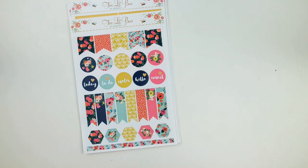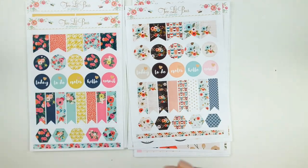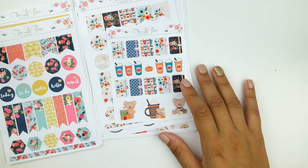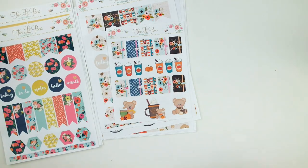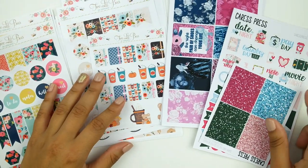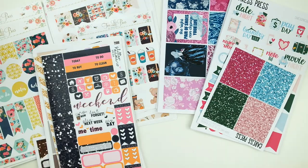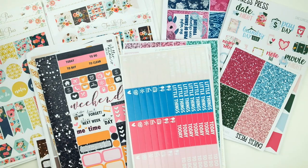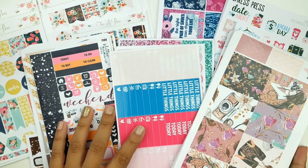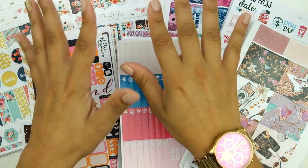That is the end of this haul video. Not quite as massive as my other ones, but I still have a lot of mail coming in from Labor Day sales and birthday shopping. Thank you guys so much for watching — let me know what your favorite kit in this video is and which one you'd like to see me use next. Until next time, please take care, and we will chat soon. Bye!